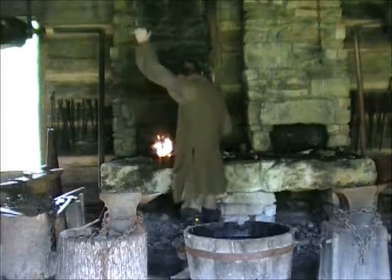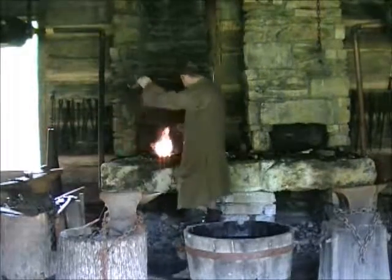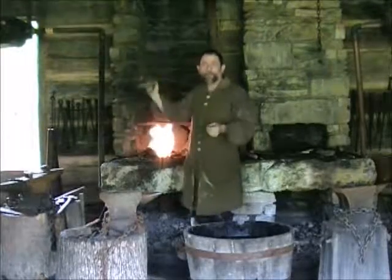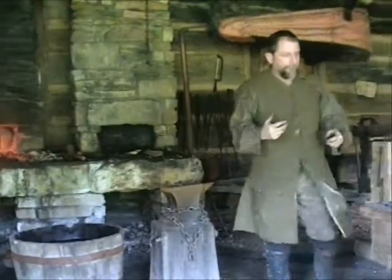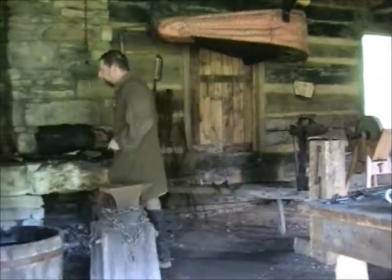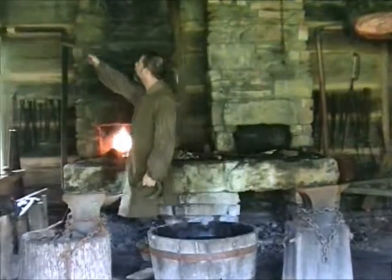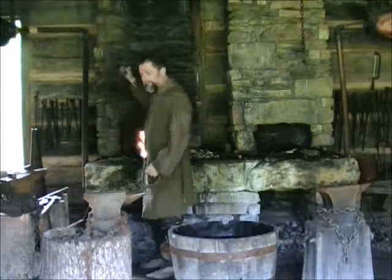This is the blacksmith shop, and I'm the fourth blacksmith. Basically, in the 18th century, you had three types of blacksmiths. You had the farriers — farriers shod horse and oxen. You had the blacksmiths like we represent here at Griffiths Fort — we were tool makers. And the most skilled involved were the gunsmiths.